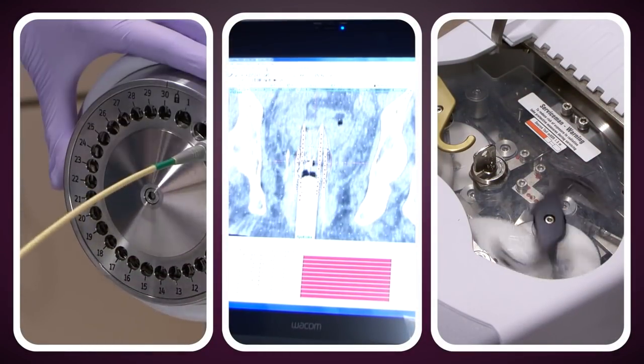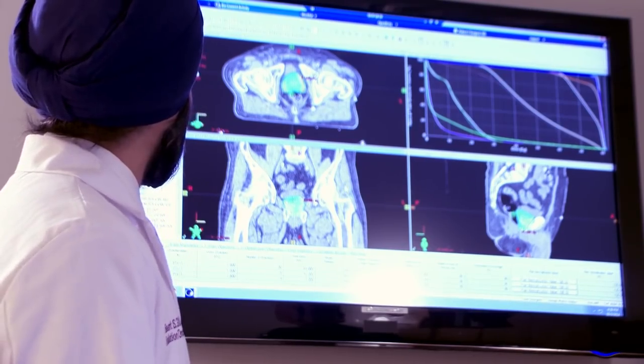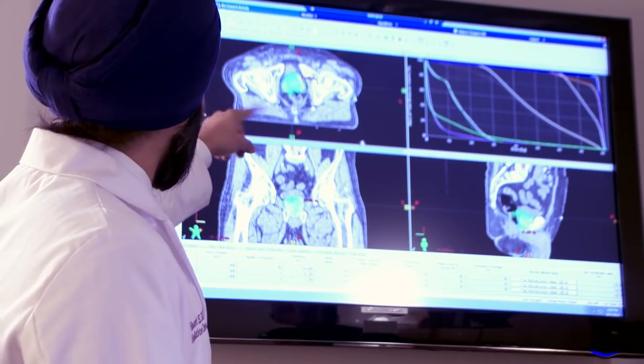Radiation oncology is a rapidly advancing field of medicine that uses a variety of different approaches. In selecting a treatment, the radiation oncology team considers the type of cancer, its size and location in the body, how far into the body the radiation has to travel, your health and medical history, and any other cancer treatments that you are receiving.